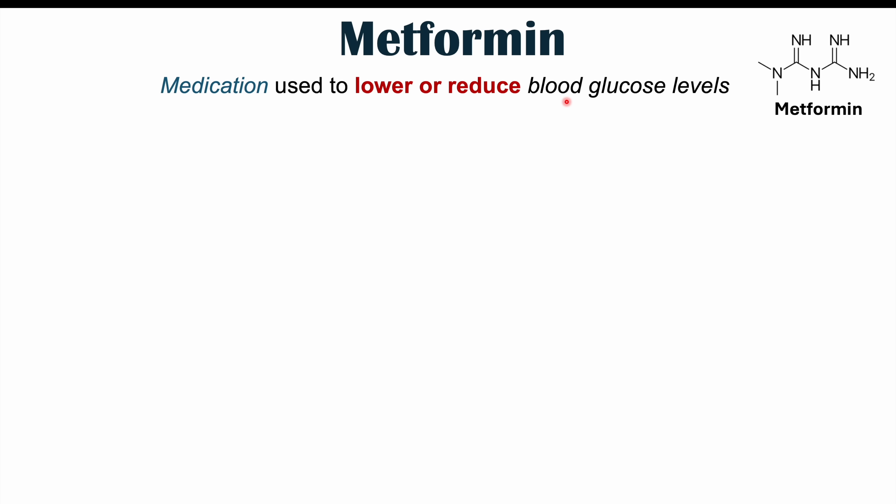Metformin is a medication used to lower or reduce blood glucose levels. It's going to be one of the first, if not the first, medication prescribed for type 2 diabetes. When patients reach the threshold of a type 2 diabetes diagnosis, or even if they have pre-diabetes, they can be prescribed this medication. In some cases we may not be able to use it, and we'll discuss this briefly later when we talk about one of the more significant atypical side effects of metformin use.